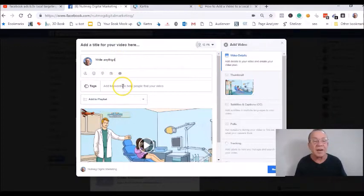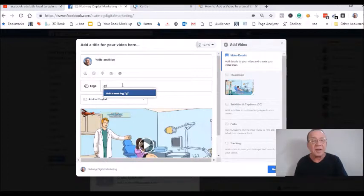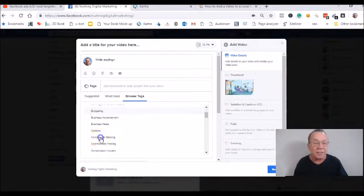Write anything you want in there, and then you want to add keywords if you can, depending on what kind of business you have. Try to find something that falls within your genre or niche — business, finance, whatever it might be. Let's put 'budgeting' in there, for example. That would be what they call a tag or a keyword.